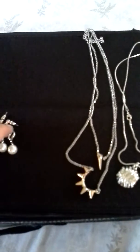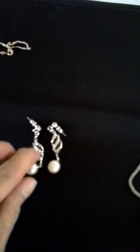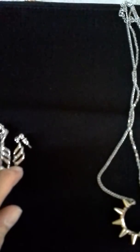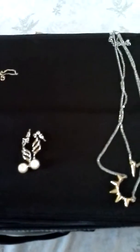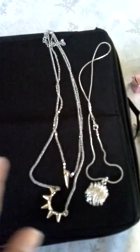Here are the earrings — pearl and one with the stones. I usually match the silver necklace with this one.